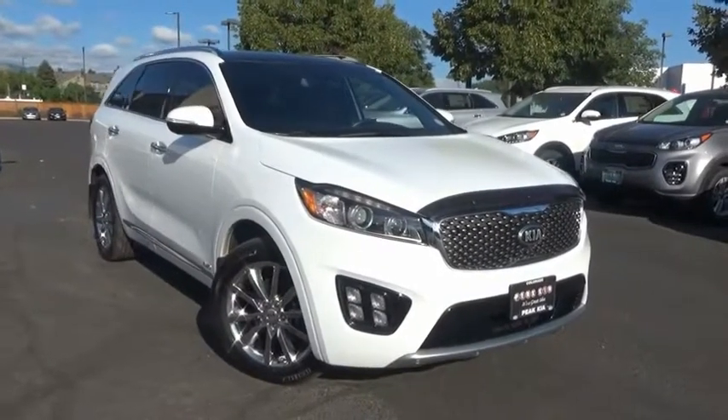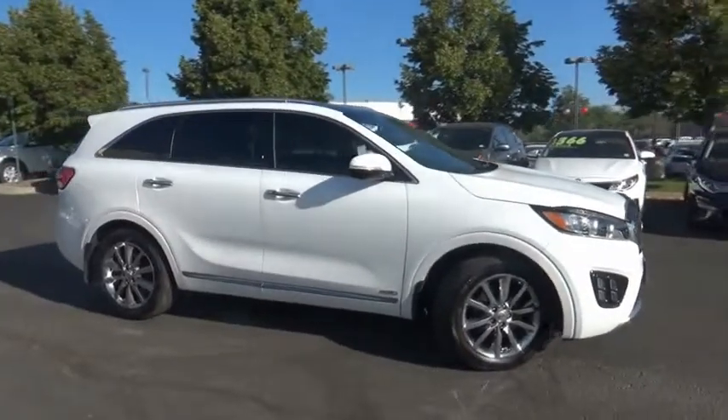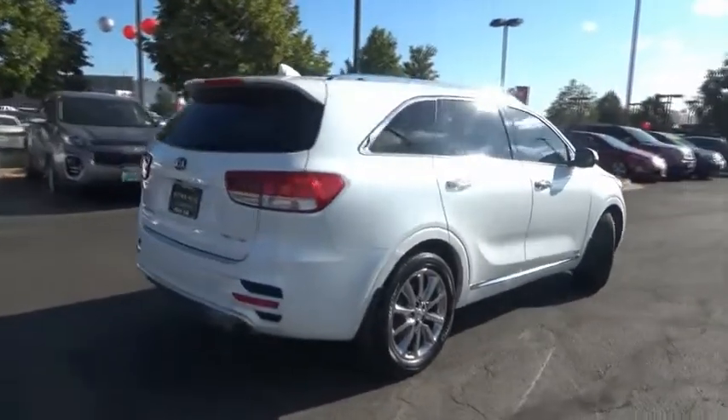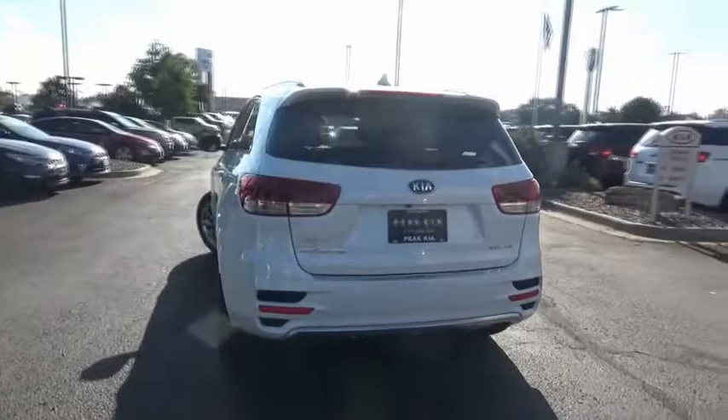Come test drive the 2017 Sorento. The Kia Sorento is a comfortable riding, powerful, compact SUV loaded with impressive standard features. Take one look at its stylish, sleek design and you'll want to cross over to a Sorento.